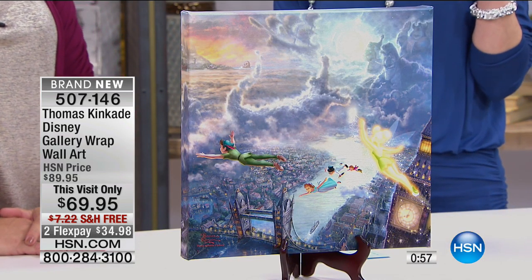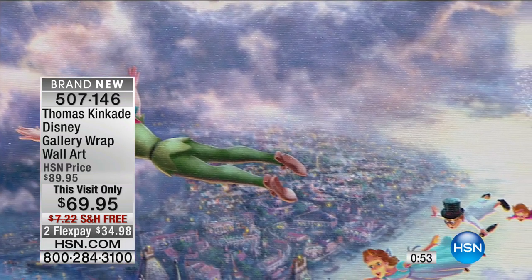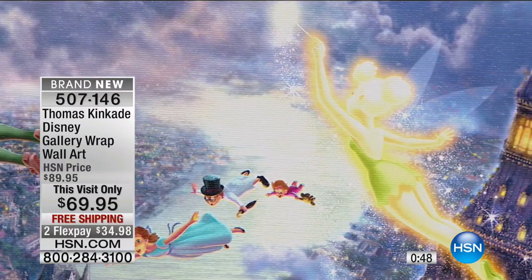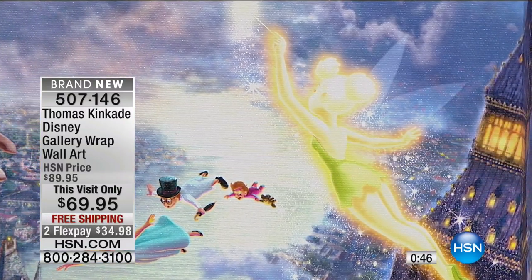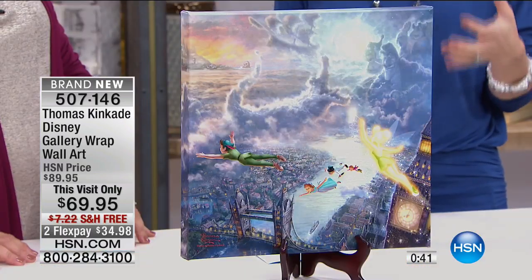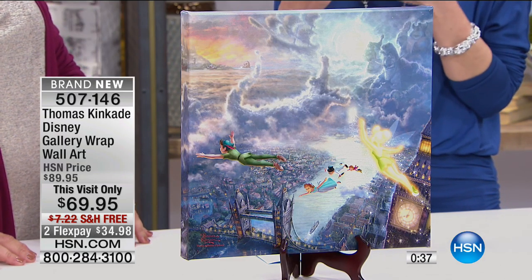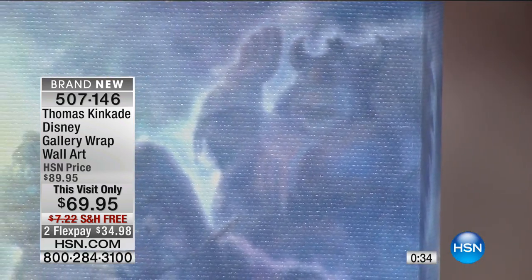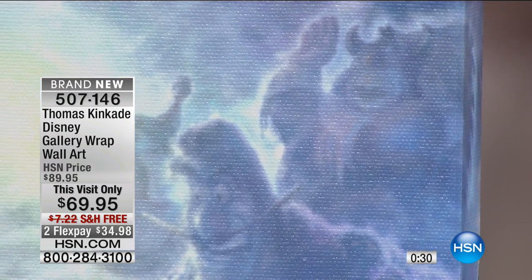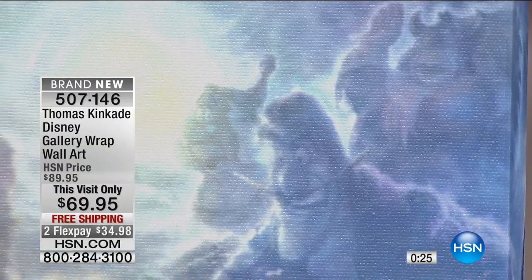And they're $34.98. We only have about 100 of these to go around. So when we talk about collectability and rarity — when there are works of art, you want something you can't just find everywhere. When people walk into your home, they recognize it as Disney, they recognize the story, but they'll say, 'I've never seen that interpretation.' They'll go, 'That looks just like Thomas Kinkade.' And of course it is, and you get to share that story with them. It really is a special way to decorate your home.